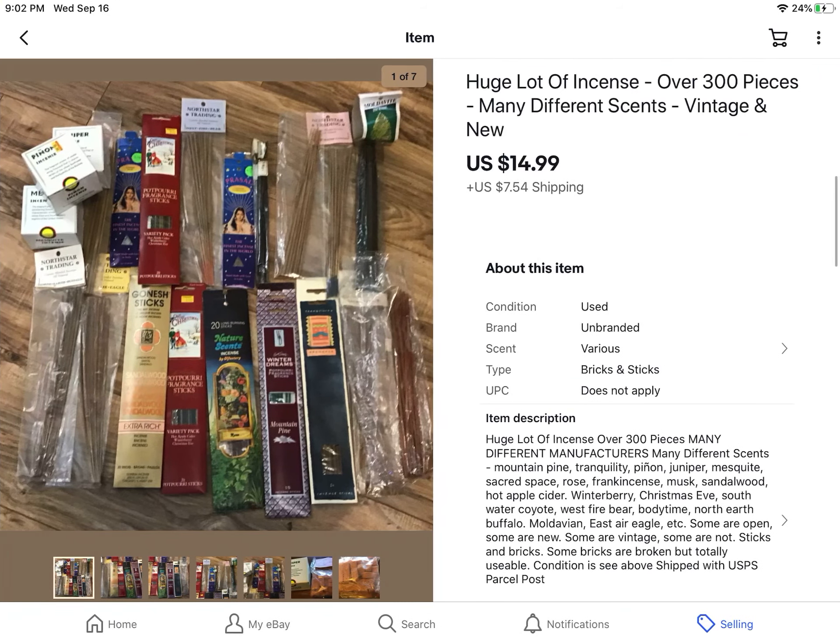Here's another random, weird thing. I really wanted this incense burner from an online estate sale, so I bid on it and already sold that burner for $20. But it came with all of these different incenses — some were used, some weren't — and I just lotted everything together, over 300 pieces. It sold for $14.99 plus shipping.